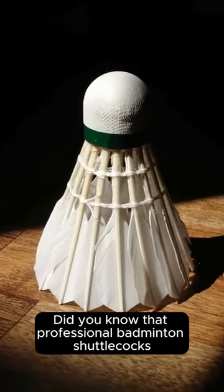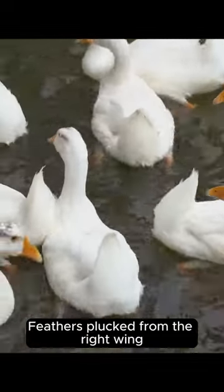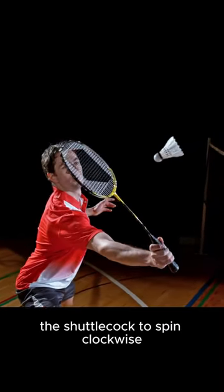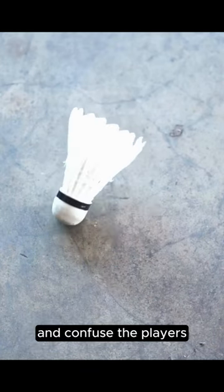Did you know that professional badminton shuttlecocks are exclusively made with feathers from a goose's left wing? Feathers plucked from the right wing are unsuitable for the job. Why? Well, because left-wing feathers will cause the shuttlecock to spin clockwise, which is the direction preferred by pro badminton players. Feathers from the right wing will spin counterclockwise and confuse the players.